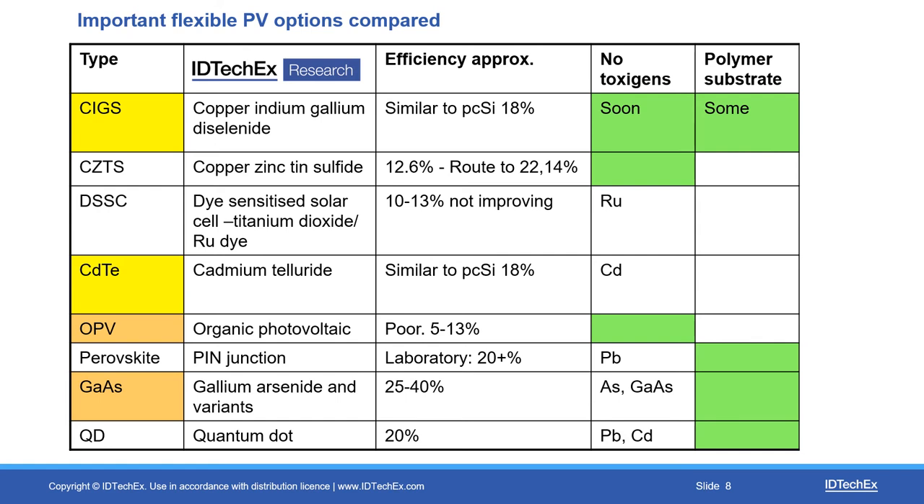Gallium arsenide uses relatively toxic materials, so you usually need controlled disposal, although you use very little of it in thin film form and it can go on polymers. Quantum dots, unfortunately, the ones that perform well do contain lead or cadmium — that is an issue, and maybe you can help with that. So there are plenty of opportunities as this alternative universe progresses to a very large business.